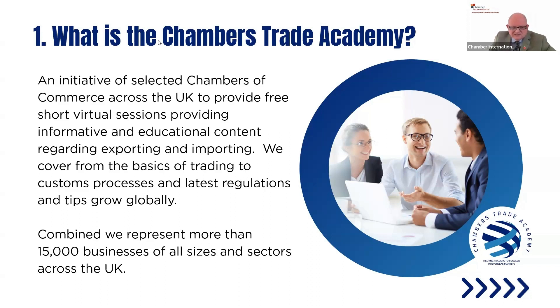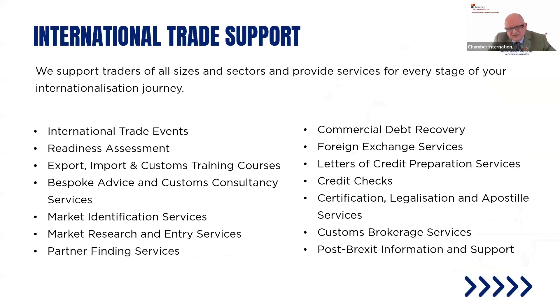Combined, we represent more than 15,000 businesses of all sizes and sectors across the U.K. We're concentrating at the moment on people that are probably unaware of most of the regulations — the small and medium enterprises that have little bandwidth for export, import, and customs activities. The person responsible for customs might be wearing two or three hats. We support traders of all sizes at every stage of the internationalization journey.